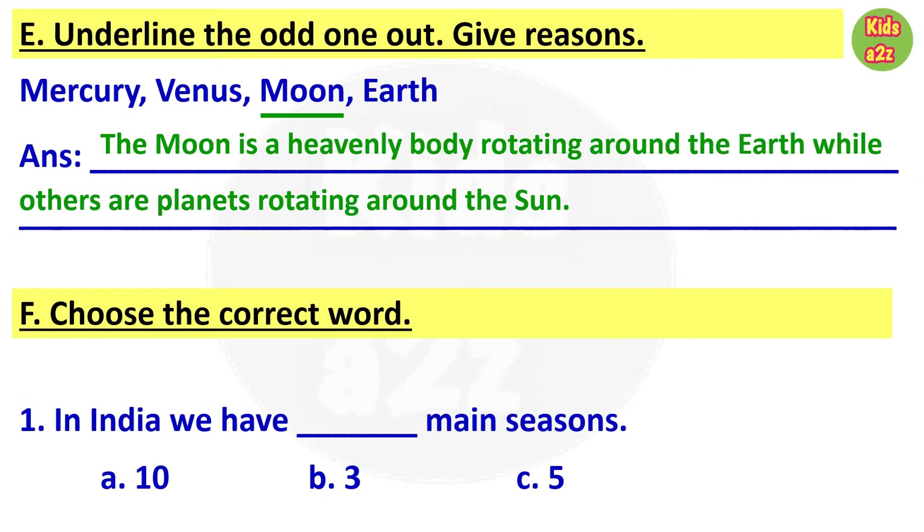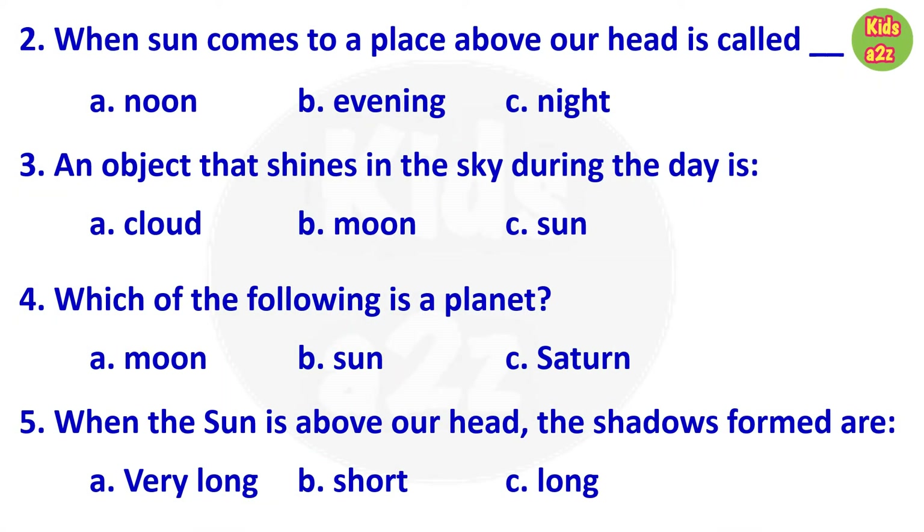For question F, kids need to choose the correct answer from the given options. Number one: in India we have blank main seasons — answer is option B, that is three: summer, monsoon and winter. Question two: when the sun comes to a place above our head it is called blank — answer is noon. Question three: an object that shines in the sky during the day is — answer is option C, that is sun. Question four: which of the following is a planet — answer is Saturn. Question five: when the sun is above our head, the shadows formed are — answer is option B, that is short.